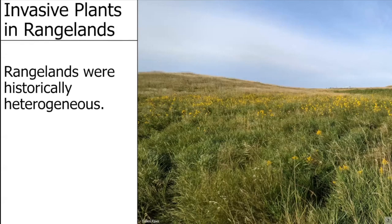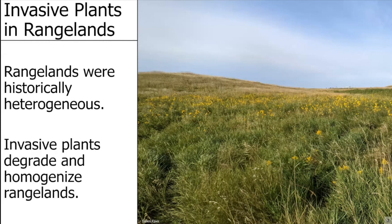As you guys might be aware, rangelands were historically very heterogeneous places, meaning they had a lot of variation in not only the species that inhabited them, but also the structure created by those species — lots of different variation in the height of plant species. However, following European colonization of the area, invasive plants have begun to degrade and homogenize our rangelands, decreasing that structural heterogeneity and basically decreasing native diversity.